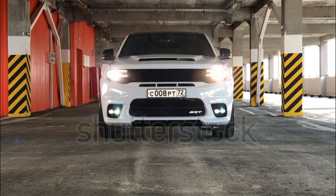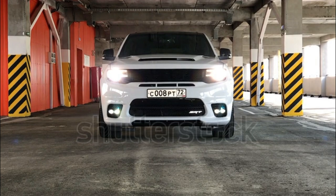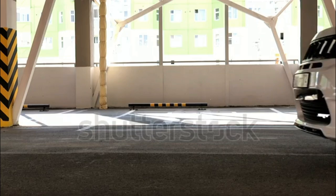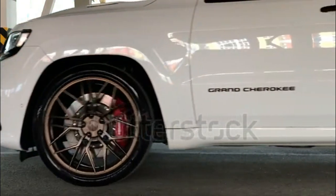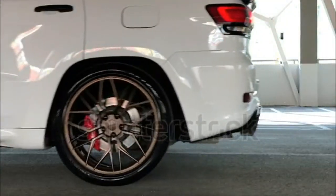Jeep Grand Cherokee Expert Review: The 2023 Jeep Grand Cherokee rolls on with minimal changes. The big news is the omission of the Trailhawk trim, which is now restricted to the plug-in hybrid 4xe. The gas-powered Grand Cherokee is as good as ever, combining family-friendly comfort with off-road prowess. The 2023 Grand Cherokee gets the basics right while staying true to Jeep's identity.